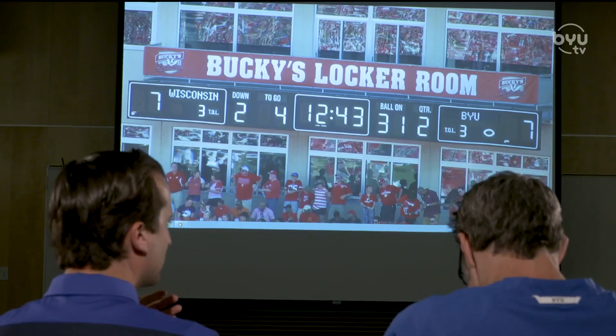Here we are for the inaugural Film Room with Offensive Coordinator Jeff Grimes. Jeff, thanks for taking a couple minutes. Glad to be here. All right, Coach, let's break down some film.